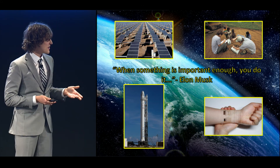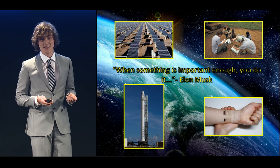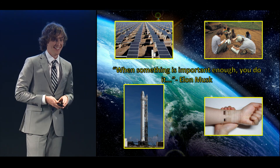So as Elon Musk, the CEO of SpaceX and Tesla Motors says, if something is important enough, you do it. And hopefully today I've convinced you that shifting to these new materials is important enough for you to support. Thank you for your time.